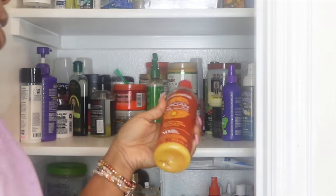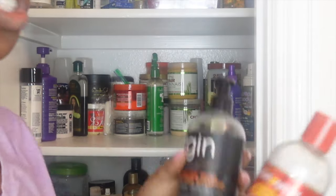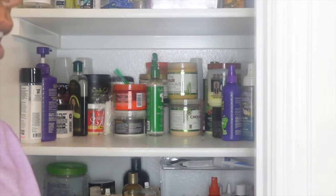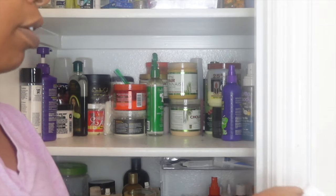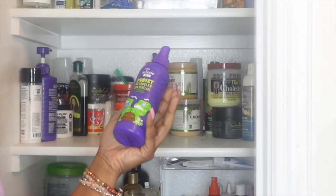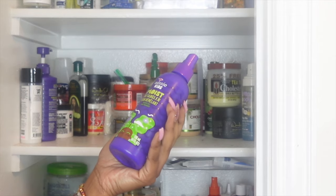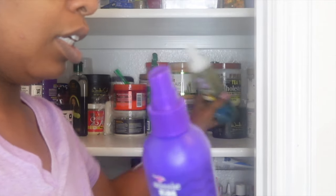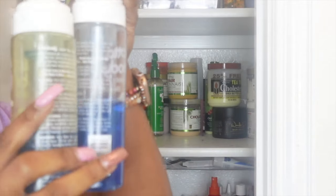I am gonna organize this — y'all, this is the first time I have organized this all year, so this is problematic. A lot of body stuff — keeping. What is this? Ozzy's detangling spray — I got another one of these. See, this is the problem: when I have so much stuff in the back, I don't know that I have doubles.